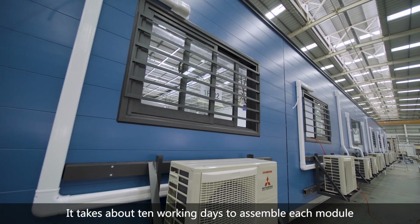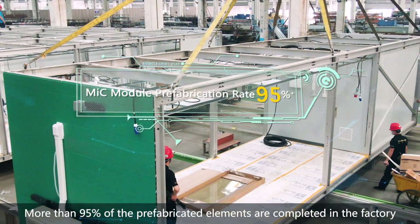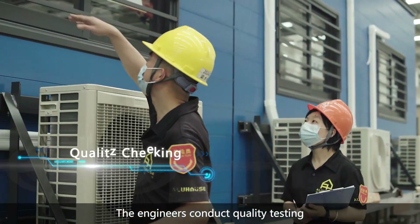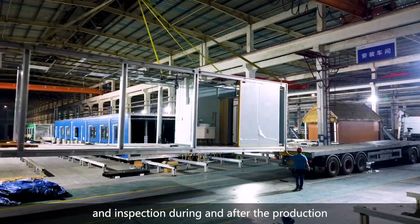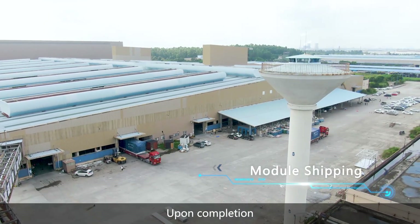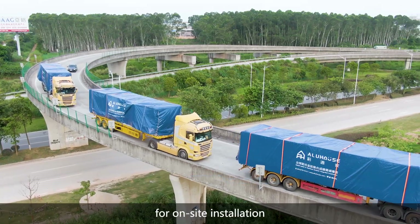It takes about 10 working days to assemble each module. More than 95% of the prefabricated elements are completed in the factory. The engineers conduct quality testing and inspection during and after the production. Upon completion, these modules start their journey to Anderson Road for on-site installation.